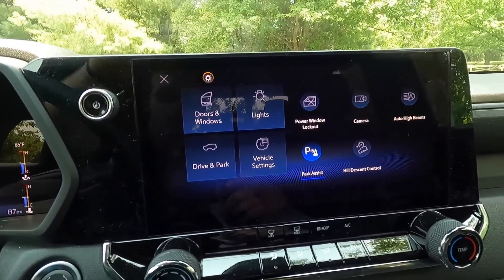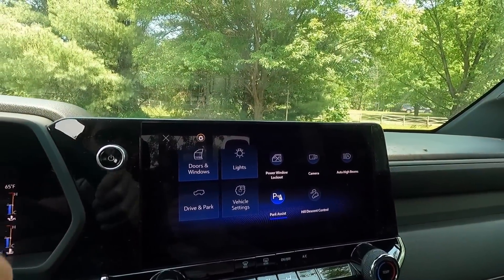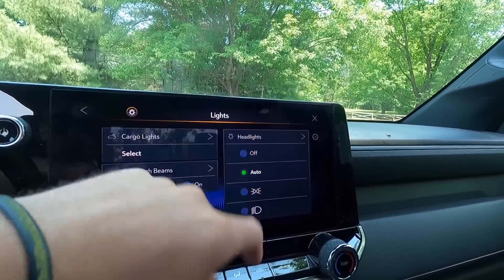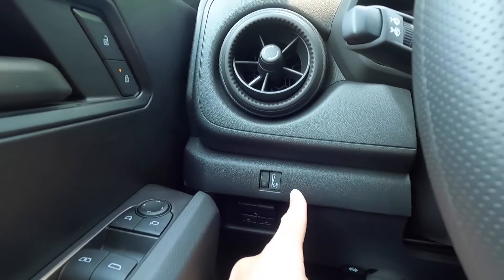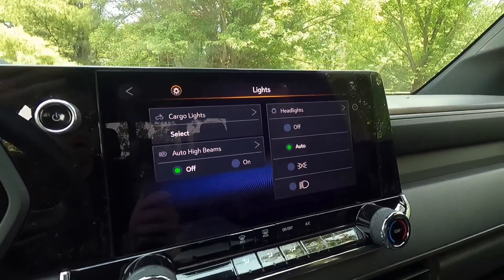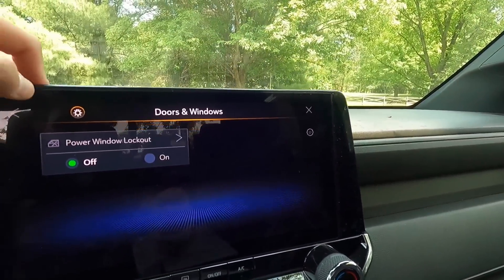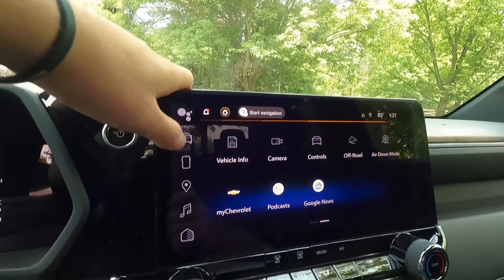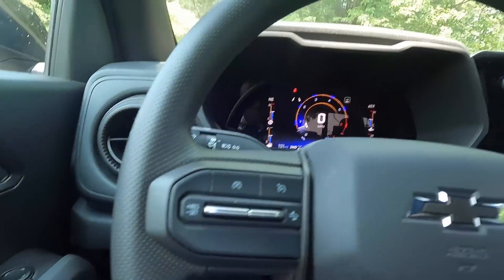One thing I noticed is that you now have to control your headlights through the screen — turning them on, off, or into automatic mode. I personally think that's a big mess and I'd much rather have a physical headlight button, since that's something that should be instantly accessible. It's technically just two clicks, but it's two more steps than a physical knob or button would require.